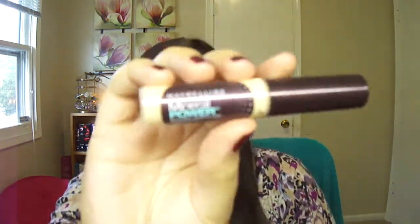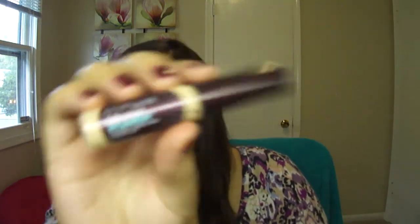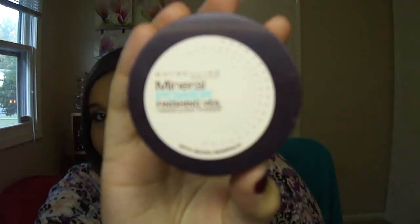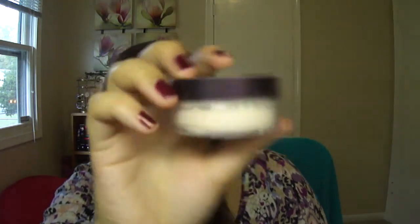This concealer by Maybelline, the Mineral Power Concealer — I haven't even started on this yet either. I'm working through a couple other concealers that are almost gone, so this one I haven't started yet. As well as this Mineral Power powder, the finishing veil — I haven't even opened this yet, it still has the sticker on the inside. So I haven't started with this yet.